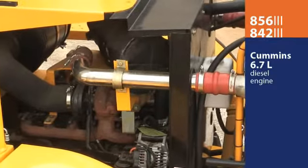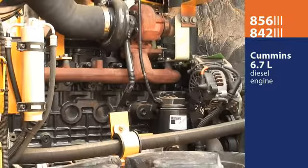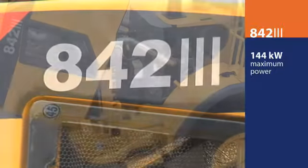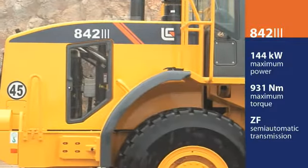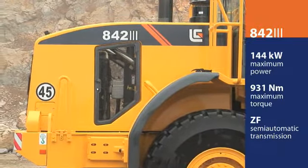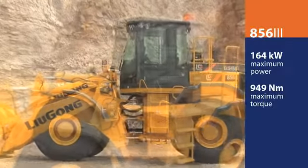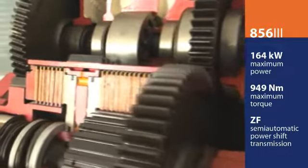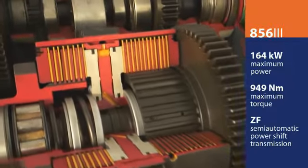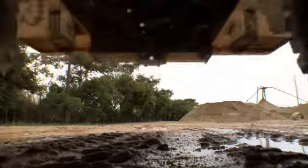Both the 842 and 856 are powered by the fuel-efficient, high-torque Cummins 6.7-liter engine. The 842 delivers 144 kW and 931 Nm of maximum torque to the field-proven ZF semi-automatic transmission. The 856 is a 164 kW workhorse with a maximum torque of 949 Nm, mated to the rugged ZF semi-automatic power shift transmission for powerful and smooth operation. Both machines include a convenient kick-down function for faster response time and less wasted time.